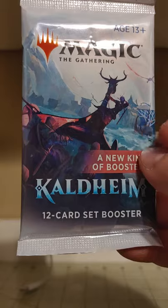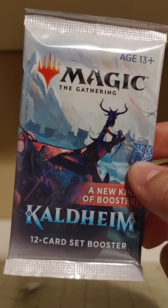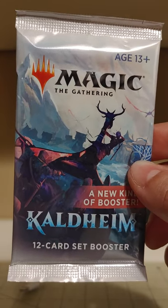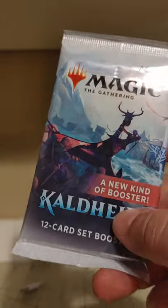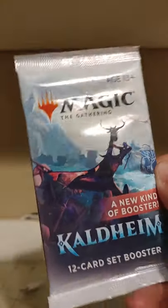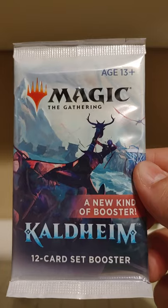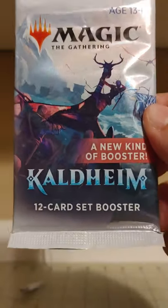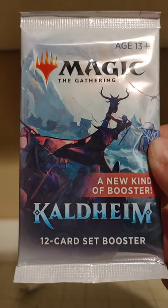It has somewhat fewer cards than a draft booster — 12 cards as opposed to 15 — but there is a higher chance of rares because Wizards R&D did some research and found out most people just like opening packs just to see what the rare is. They don't draft it or play any limited format with it; a lot of people just want to see what the rare is. So they made a product that gives you an opportunity for the rare and actually multiple rares — giving those people less of what they don't want and more of what they do, which is rares.